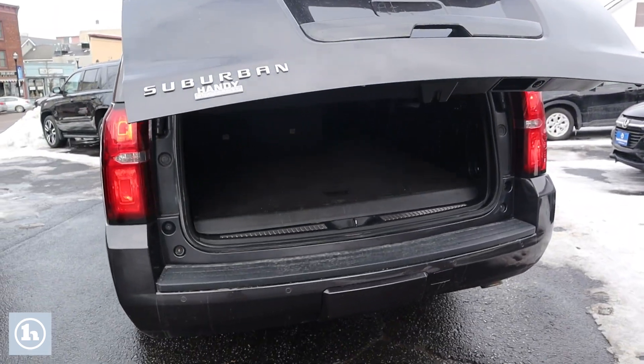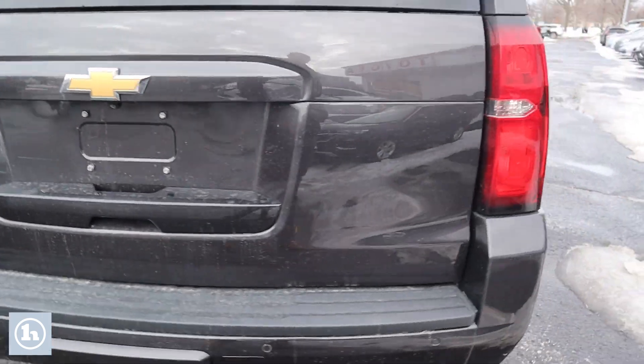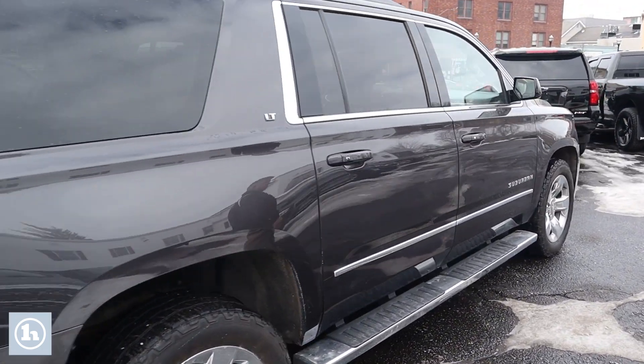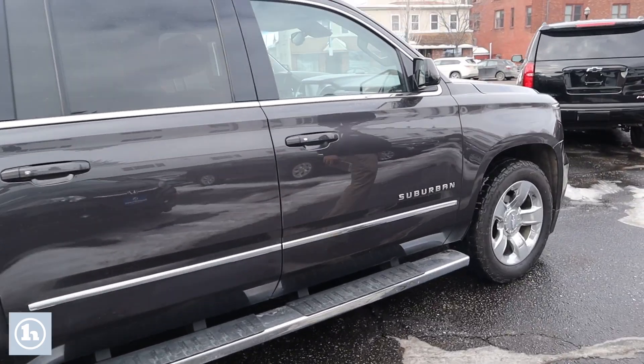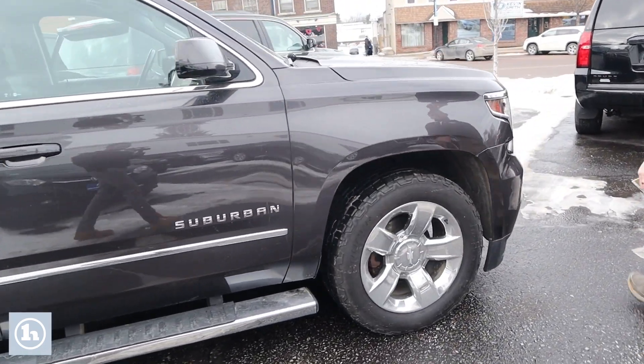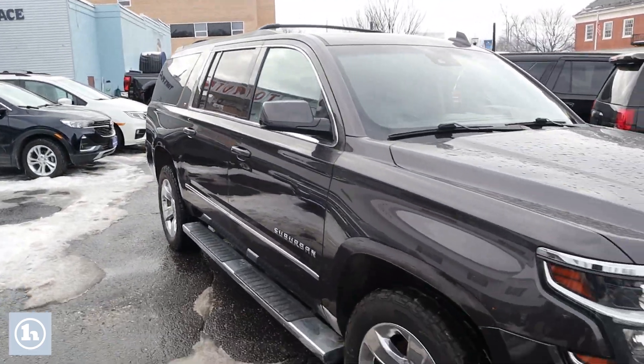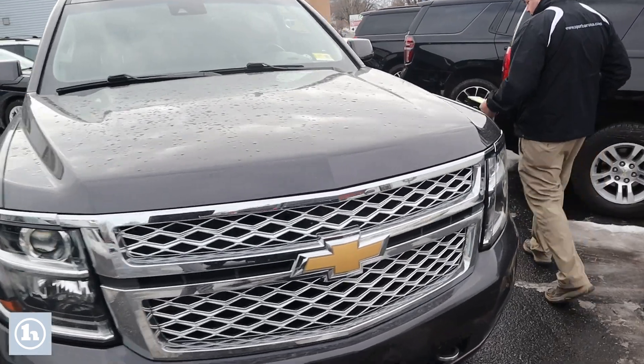We'll come down this side so you can see it's in just as good a shape as the other. It's got the roof rack on it also. When we get over here, I'll open up the passenger side and let you climb in and take a look around.